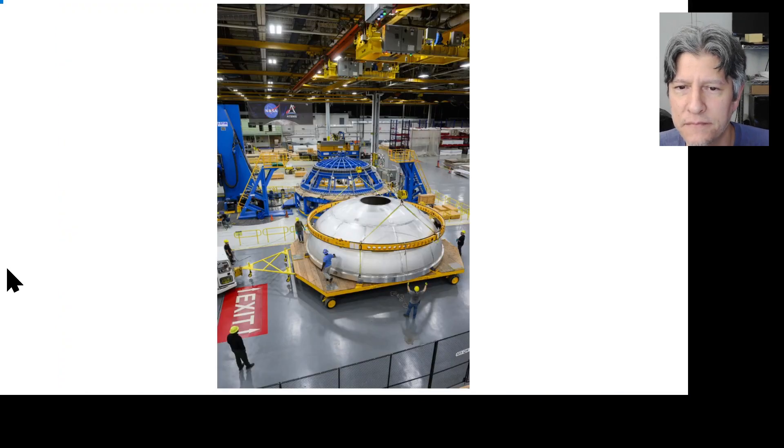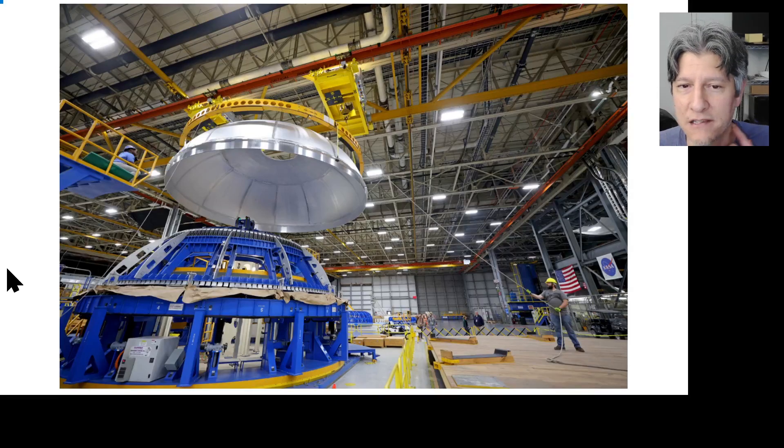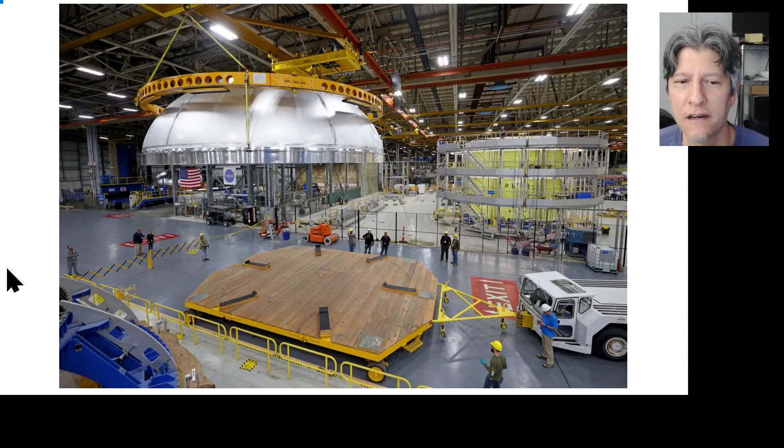These are more pictures of the aft dome being lifted off the tool. In the background you can see the inner tank for core stage four on the right, and on the left another circumferential dome weld tool being used for the Exploration Upper Stage. What looks like the weld confidence article will be used to validate the welds for CDWT number two — circumferential dome weld tool number two — at universal weld station one, for the Exploration Upper Stage hydrogen tank.